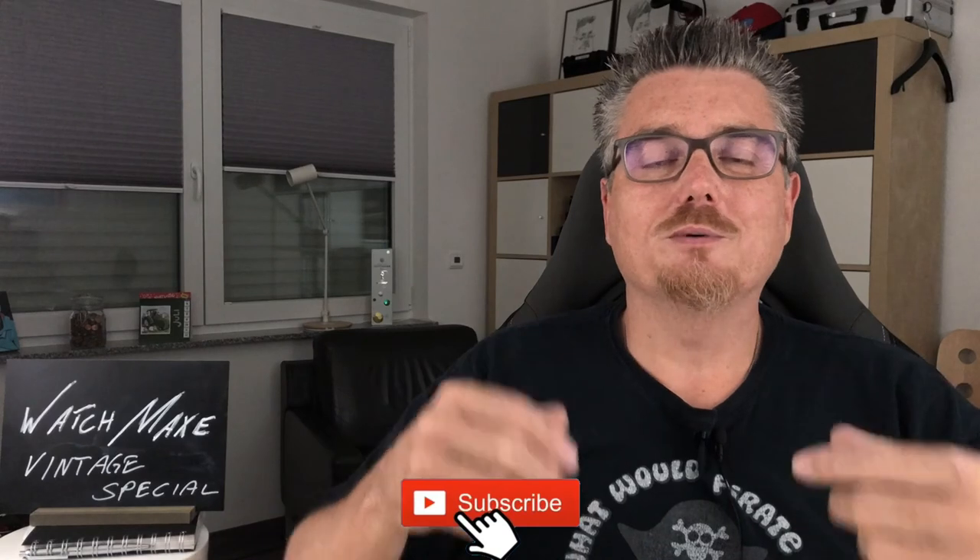Well, this was the first part of my Limes vintage special. If you like this video and this kind of content, subscribe to my channel, recommend my channel, and look forward to the second part — so do I. See you next time, cheers!